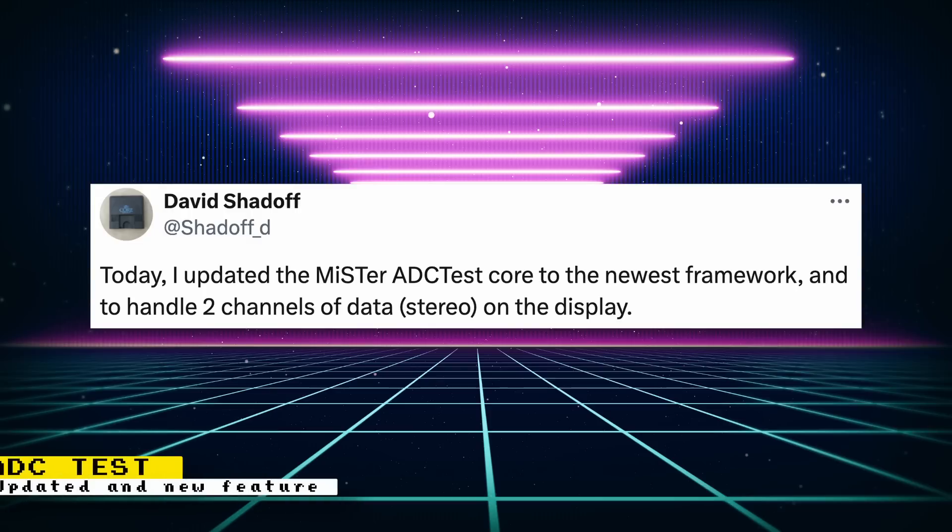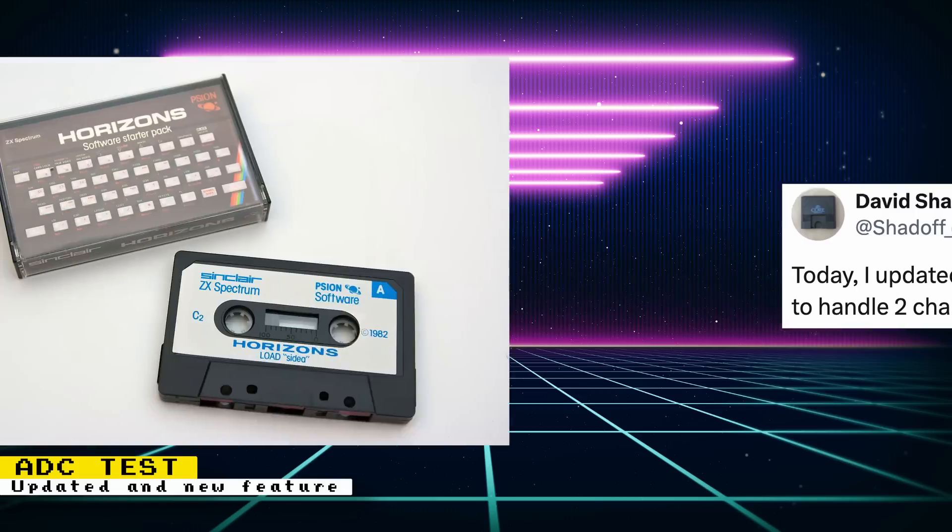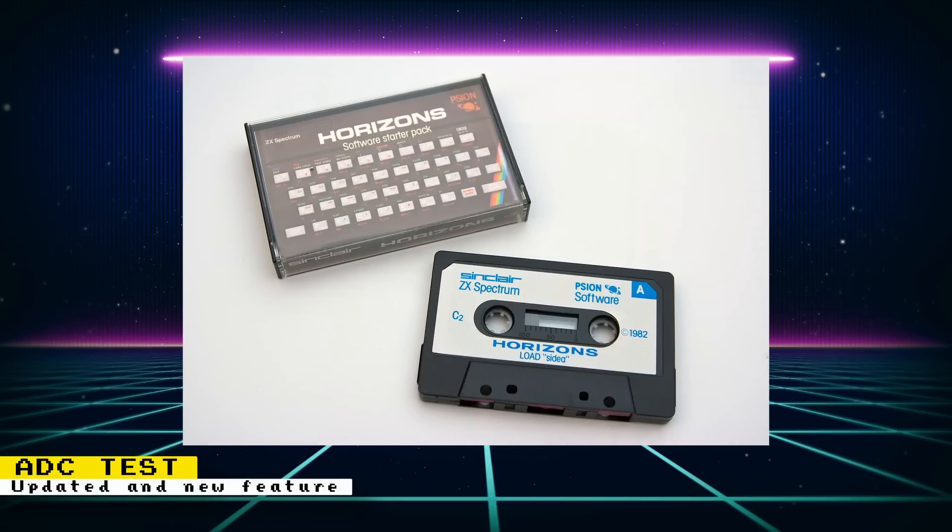David Shadoff updated the MiSTer FPGA ADC test to the latest framework. It can now also handle two channels of data via stereo on the display. The ADC test core reads digital sample values from the ADC input on the IO board and displays them graphically on screen in real time. A use for the ADC input port is the ability to connect analog tape players and have cores read data from tapes that have software encoded on them. There is a post on the MiSTer FPGA forums that has a list of cores that support ADC input.